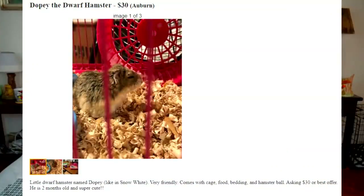His name is Little Moe, or Moe for short. Moe actually came from a Craigslist ad. Let me share the ad with you, because I got that vibe from the ad itself thinking that maybe this person would not surrender to the rescue. His ad reads: Dopey the Dwarf Hamster, $30.